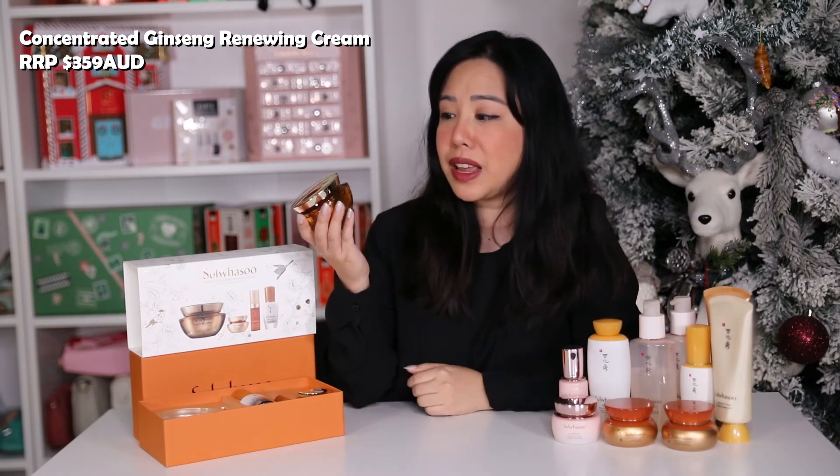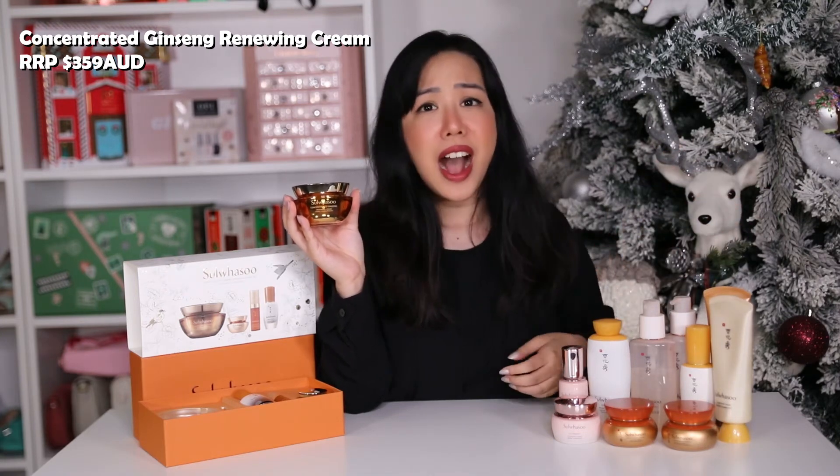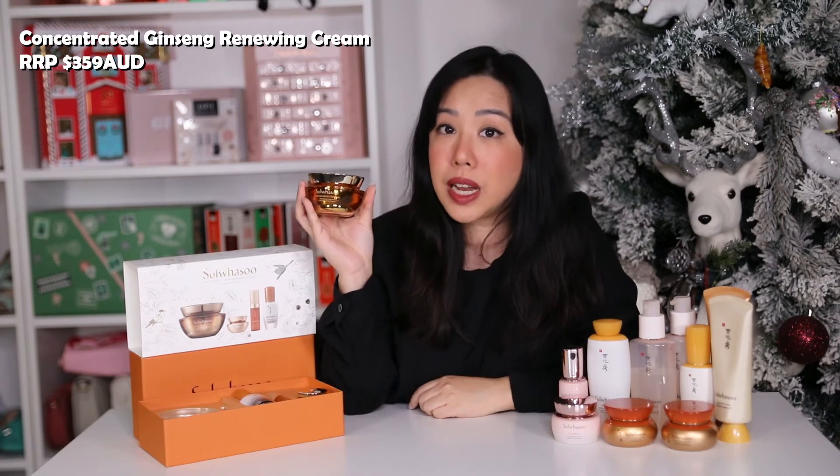Our first product is the full size concentrated ginseng renewing cream. I already love the entire ginseng range — as you can see here I have everything from their cleansers, water, serums, creams and even their masks. I already use the renewing cream; I have the original and also the light version. This one in the set is 60ml, the same size as these two here. This one retails for $359 Australian dollars, which is already the full value of what you paid for the set.